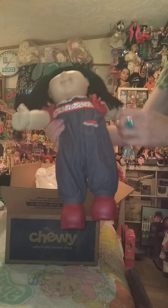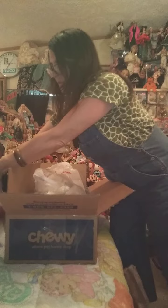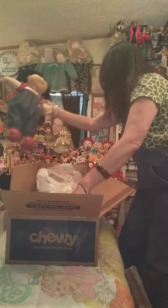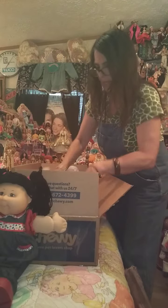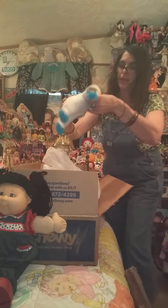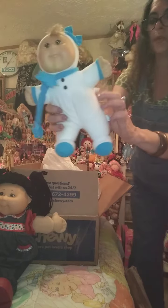Isn't she adorable, you all? I think she's so pretty. So we're going to set this lovely right here for now. Next, I got one of these little cuties — I enjoy cuties. This is a CPK winter cutie.